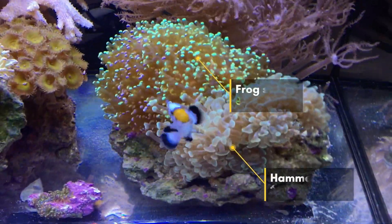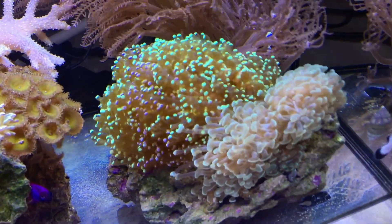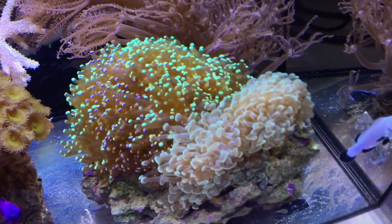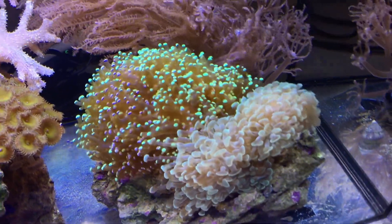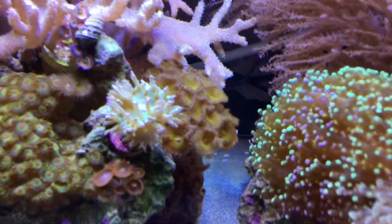Frog spawn doing great. They are enjoying the tank. The new return pump seems to be helping — they're nice, puffy, and happy.